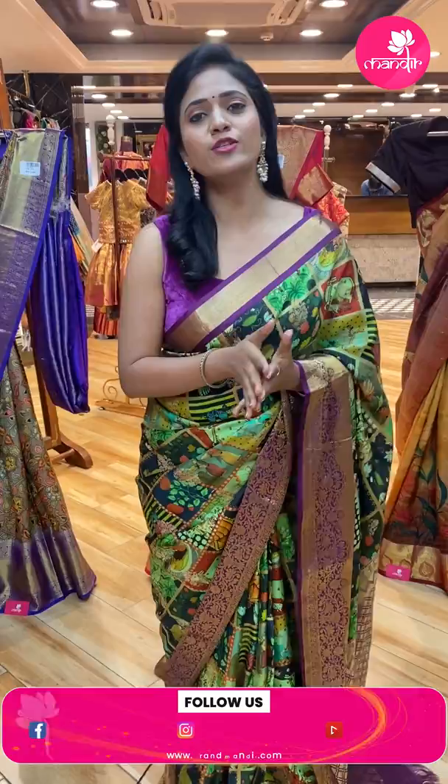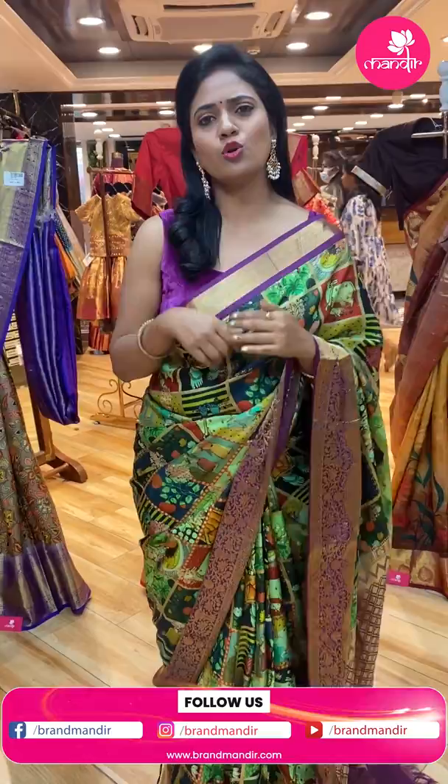Hello my beauties! Welcome to Brand Mandir's Life. I am Radhika. Today I am going to show you a collection, a lot of different collections.